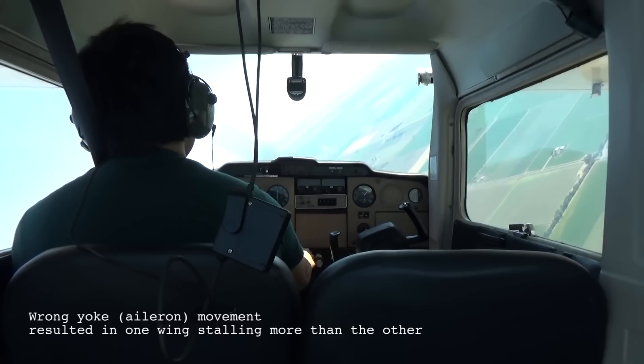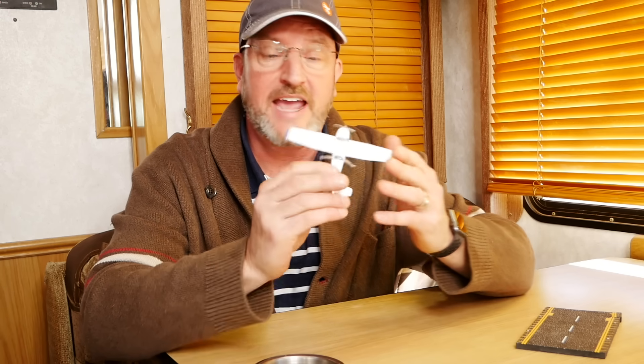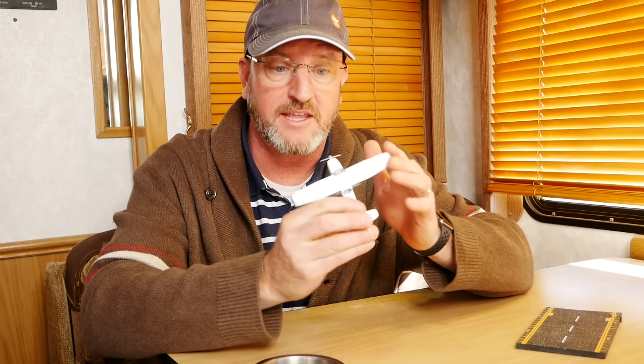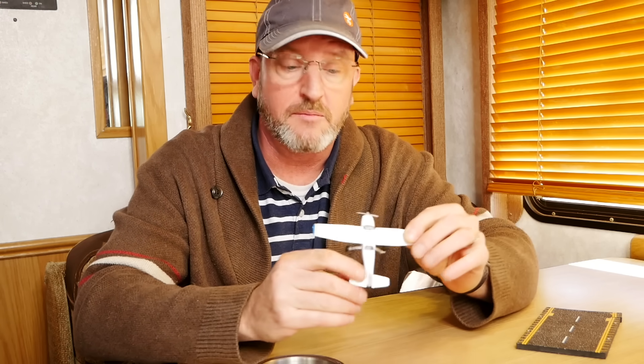Let's review how spins occur. For a spin to occur, you have to have a stall and a yawing moment — the airplane has to be yawing. If you don't have a stall or if you don't have a yaw, you can't spin the airplane.